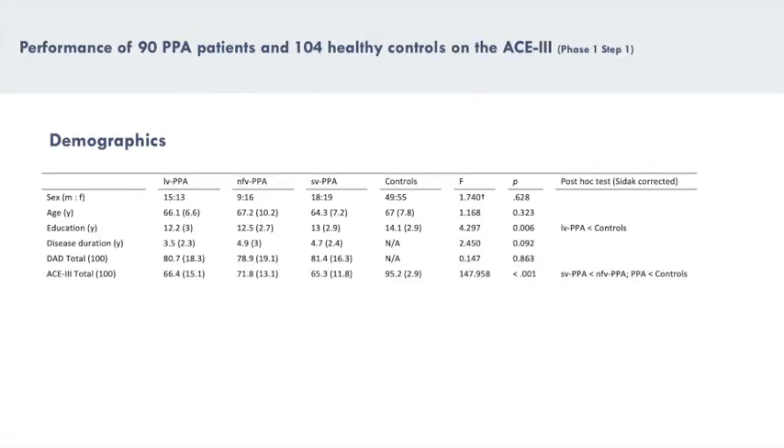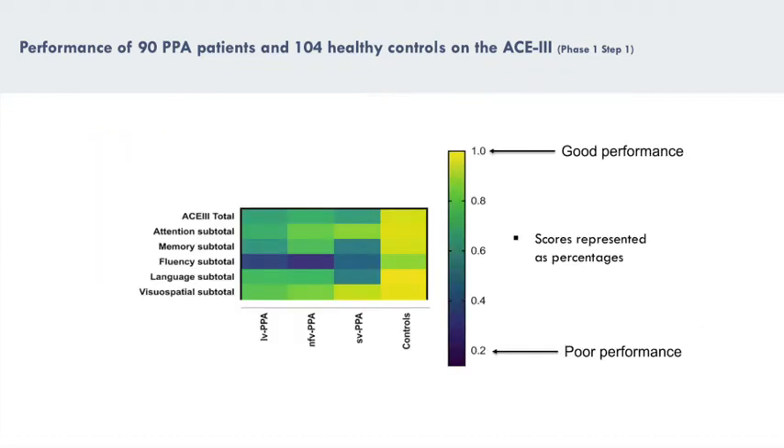In phase 1, step 1 of this study, we evaluated the baseline assessment ACE3 scores of 90 PPA patients and 104 control volunteers, and created heat maps to appreciate the patterns of ACE performance scores across PPA groups. Here, group mean scores are represented as percentage scores of the absolute score one could achieve for that subdomain or item. Lighter colours mean better performance, and darker colours mean worse performance.